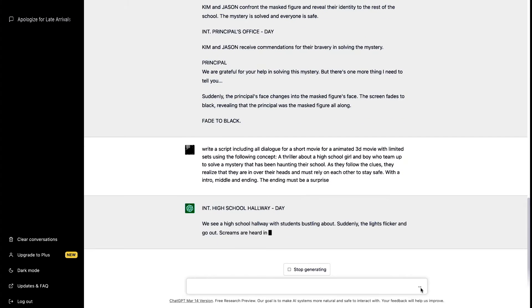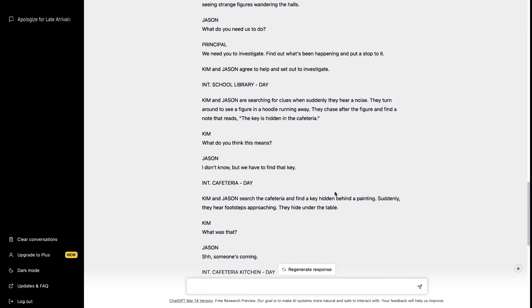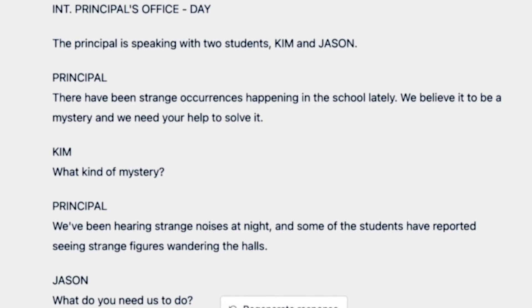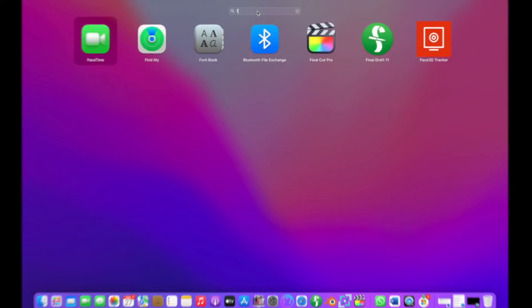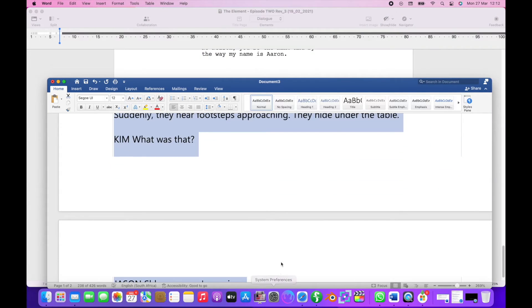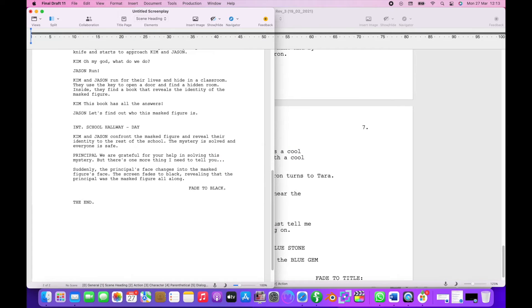The revised script is ready and this is much better. Kim says: 'What kind of mystery?' The principal responds: 'We're hearing some strange noises at night.' Jason says: 'What do you need us to do?' That's much better. Now that the script is done via ChatGPT, I'm going to copy and paste it into my script writing software, Final Draft 11 — a paid tool — where I'll make some edits, dialogue changes, and finalize the format to make storyboarding and voiceovers easier. The goal still remains to stick to ChatGPT's story and script.